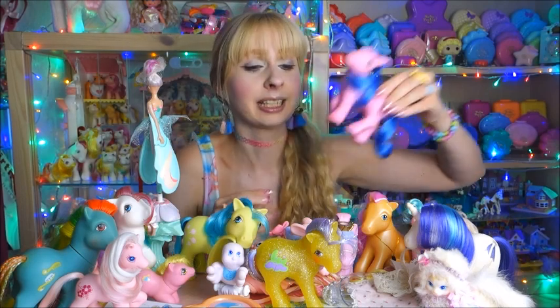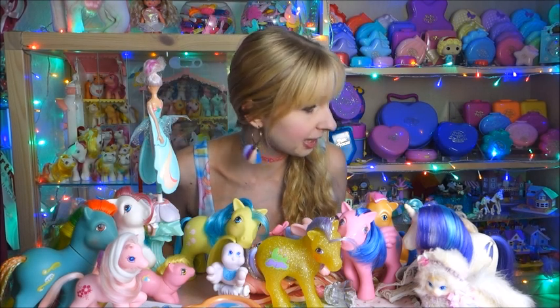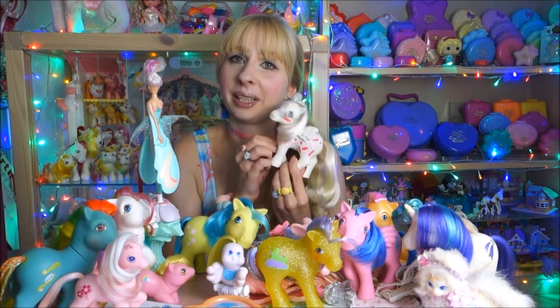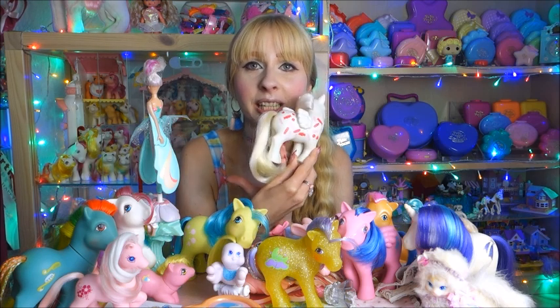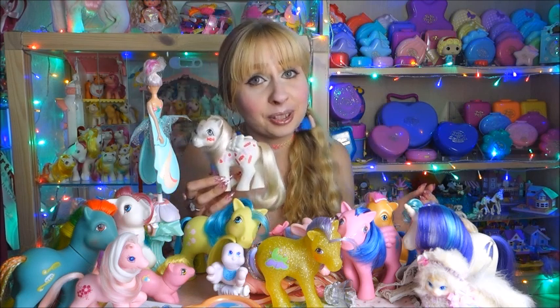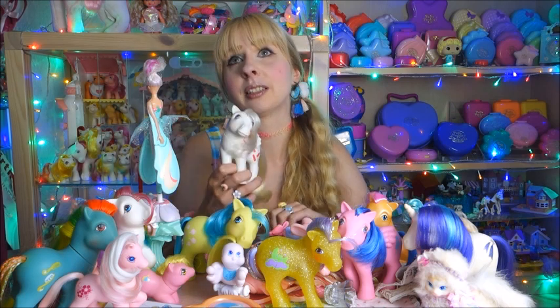And then the pony that cost me the most but was definitely on my grail list: Yum Yum. Yum Yum has symbols all over her body — she's from a Twice as Fancy pony set, but not the first Twice as Fancy set, because those are not that hard to get. I've had that whole first set for a pretty long time already.